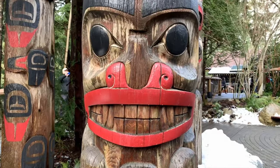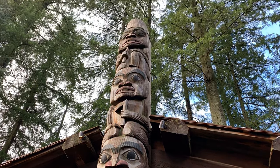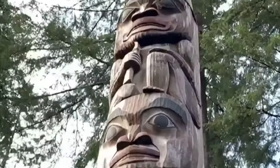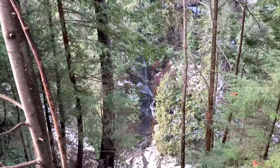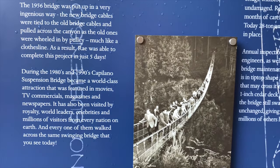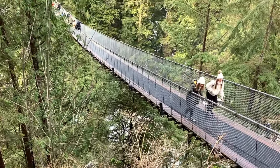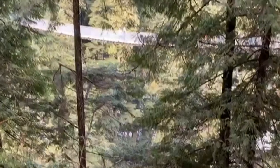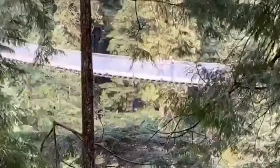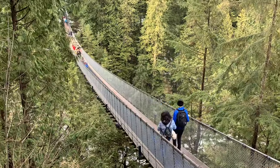These are all totem poles from the First Peoples. The bridge is 450 feet long. Check this out, guys — we are at the Capilano Bridge in Vancouver. This is Vancouver's first tourist attraction and it's a suspension bridge that goes over the river. So beautiful here.